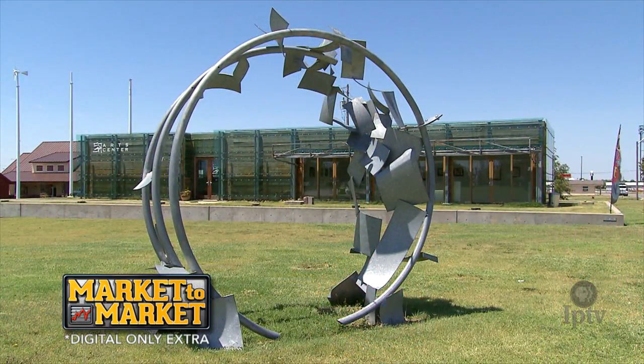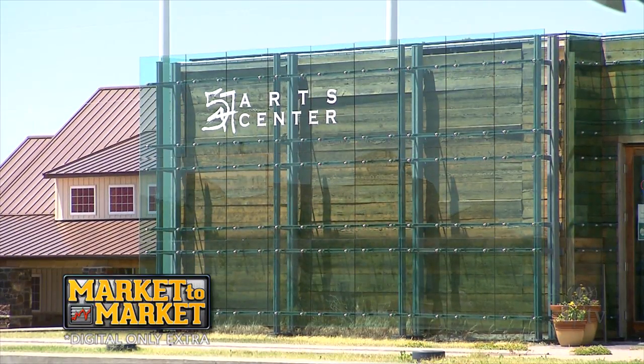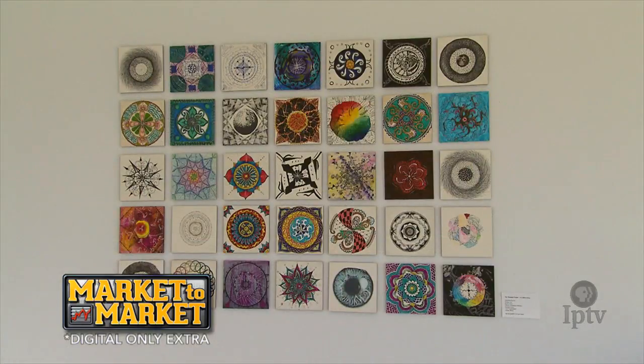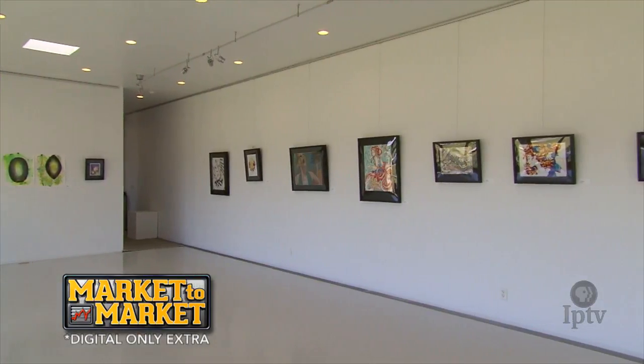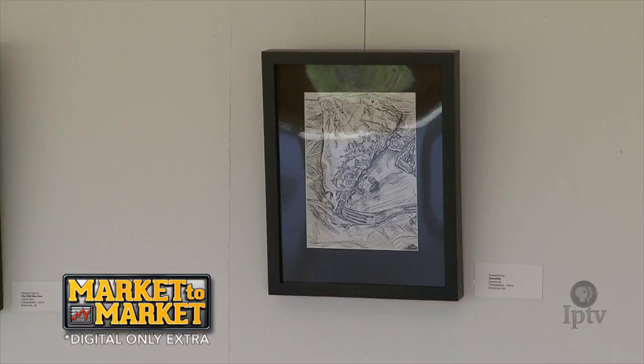The 547 Art Center is a LEED Platinum building and it was designed and built by University of Kansas architecture students. It does have some reclaimed materials — not from the storm, but wood from an ammunition warehouse near Lawrence and some other recycled materials — and it now serves as a community art center. We have classes and art exhibits in the gallery space and other events throughout the year.